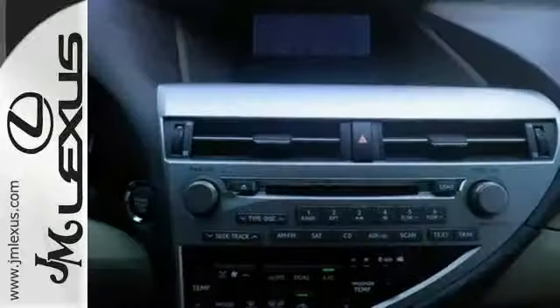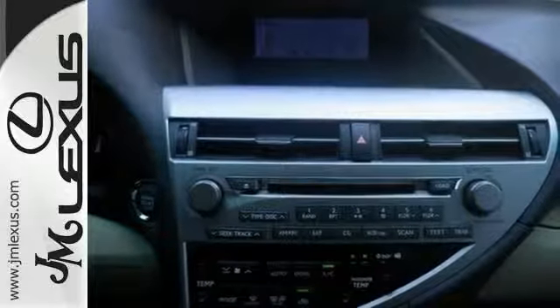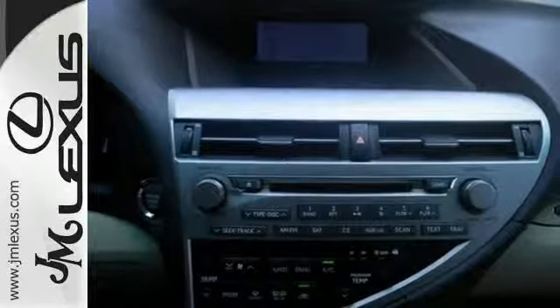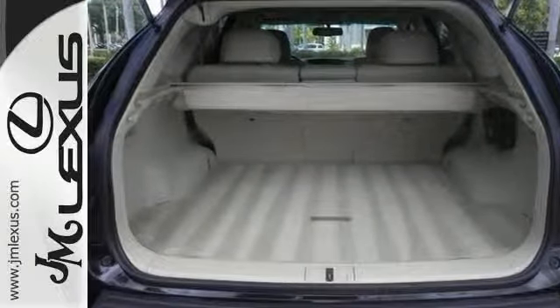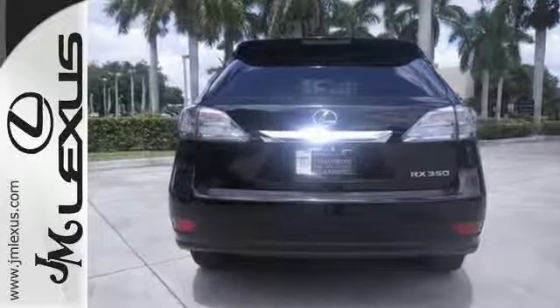And it has a clean one-owner Carfax. Great features include the moonroof, Bluetooth connection, the dual zone climate control, and heated and ventilated leather seats, intuitive parking assist, and much more.